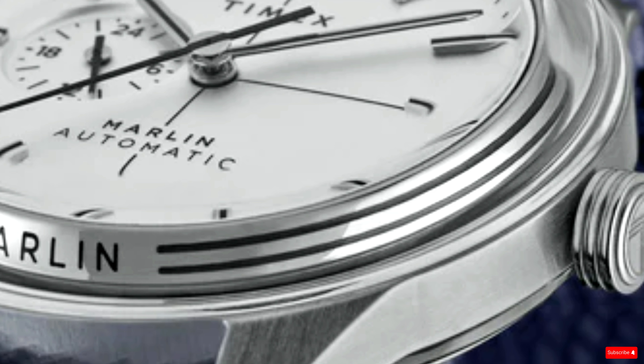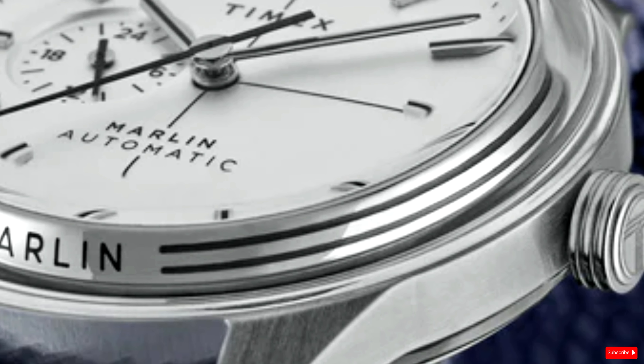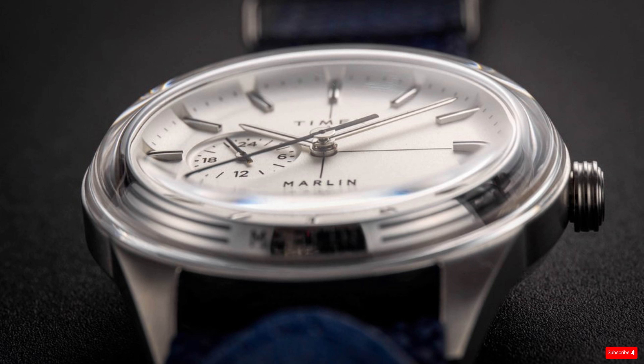The dial is a convex bowl with cutouts in the edge for the applied indices and a subtle frosted finish that gives a bit of luster. While the other sub-dial models have flat dials with a date window, this new Marlin Jet ditches the date. The hands, like the indices, have a black-filled line, but no lume, which is okay.